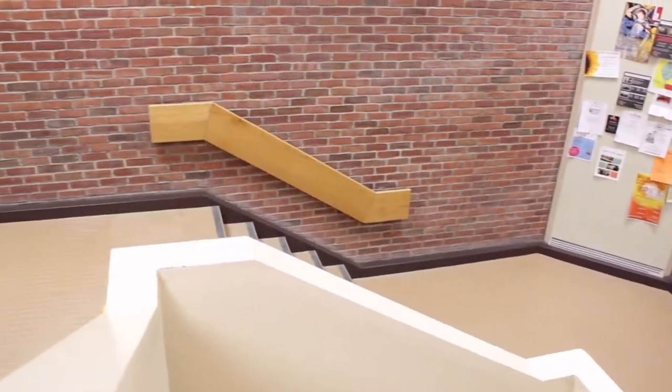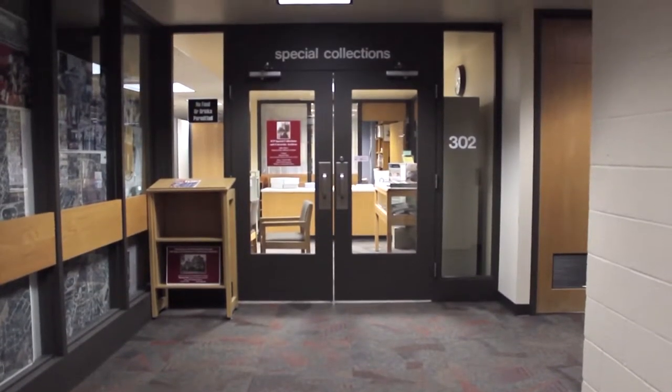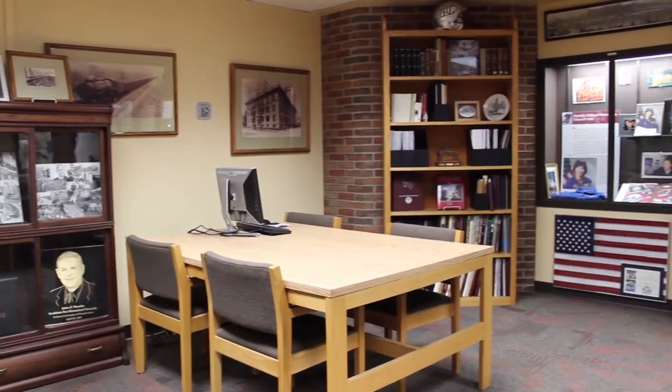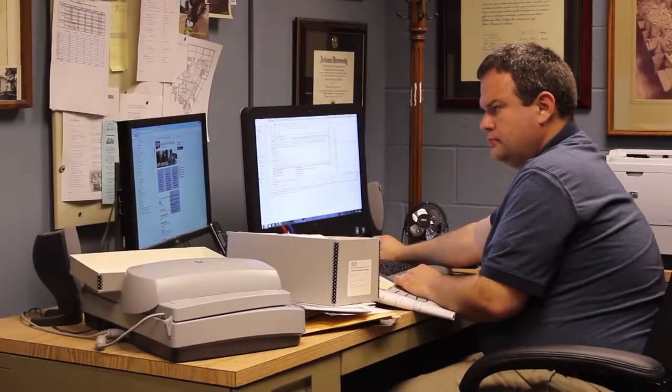Walk up the three flights of stairs of the building and you will find the Special Collections Archive. This archive holds many historical treasures and secrets of IUP and the entire nation. Harrison Wick is the man who takes care of these wonderful world relics.